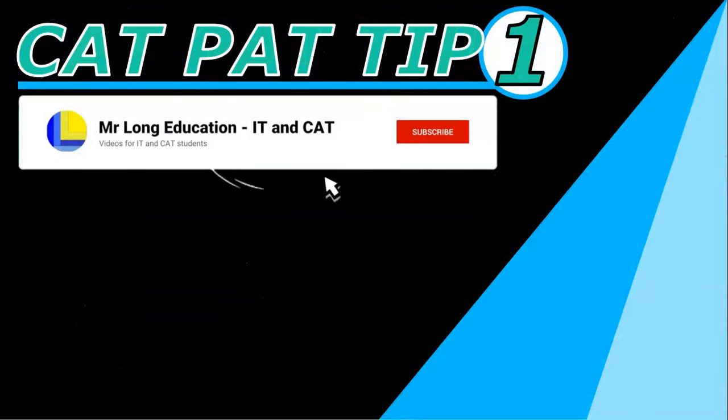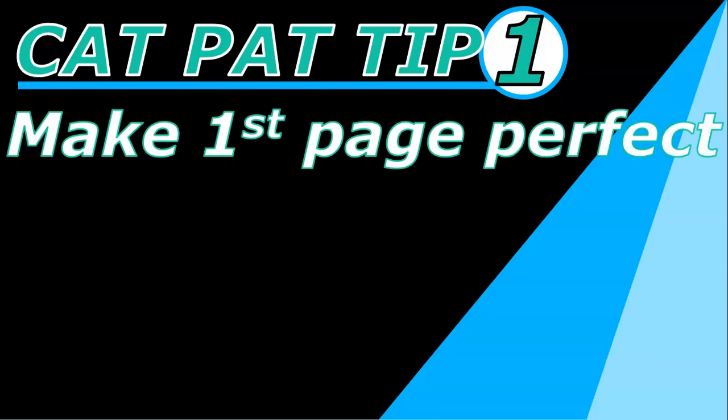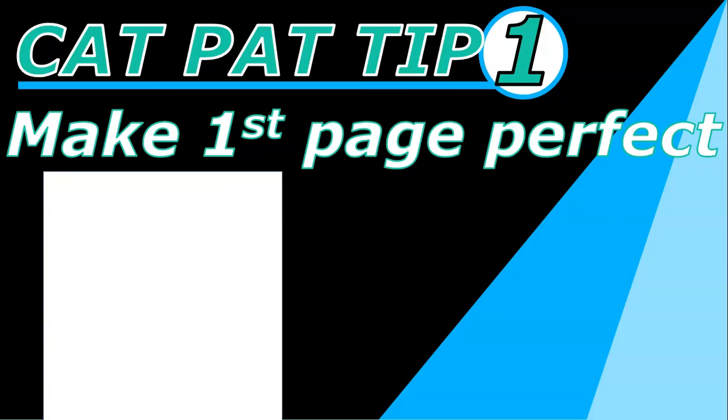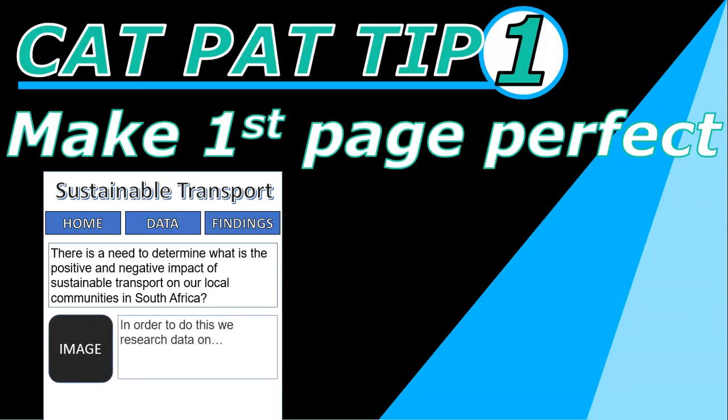CAT PAT tip number one. If you haven't done your website yet, the best tip to start off with is to make sure that you make the first page perfect. Focus on that first page and make sure it looks exactly the way you want. Put in your headings, put in your navigation structure, put in a couple of paragraphs and images and things like that.